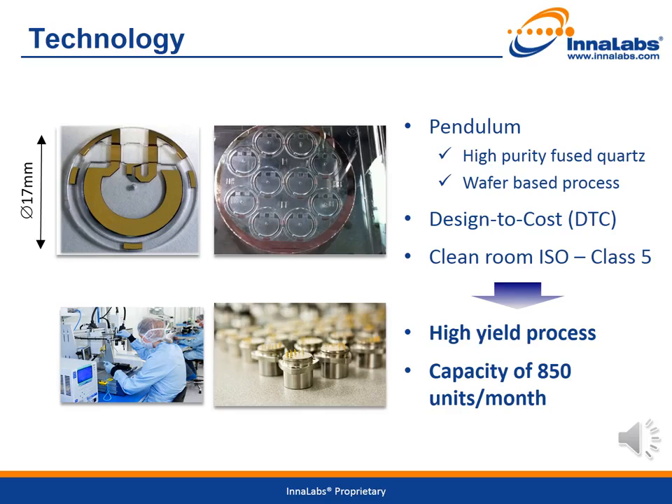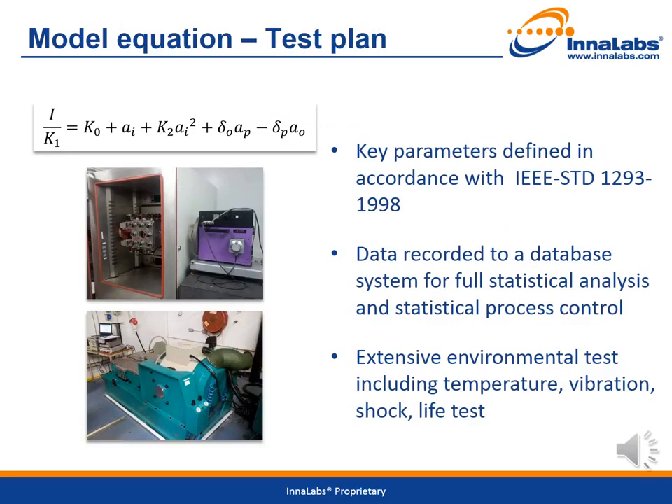A design-to-cost approach has been followed to lower the cost across all variants. The AIQ1410 and AIQ710 are equipped with the same pendulums and the same magnetic circuits. All variants are equipped with the same electronics. The assembly is performed in a class 5 clean room. Production capacity installed is for 850 units per month. We will now review the results of an extensive test plan performed on the three variants.